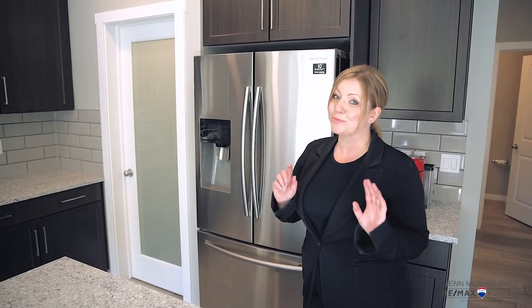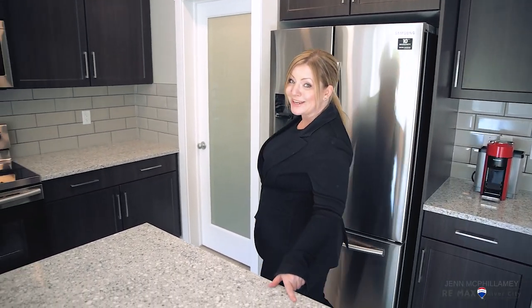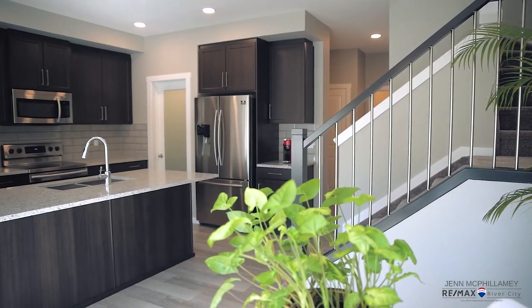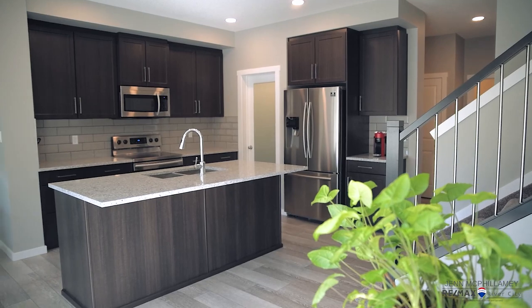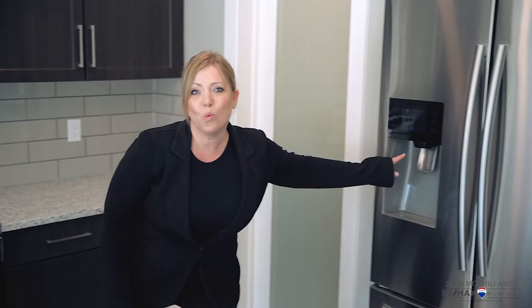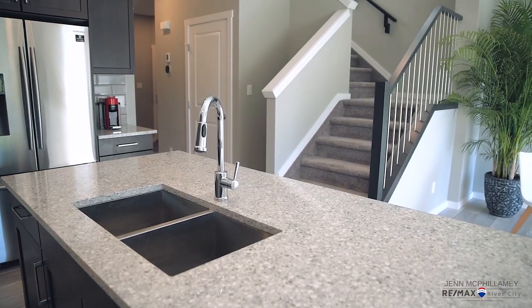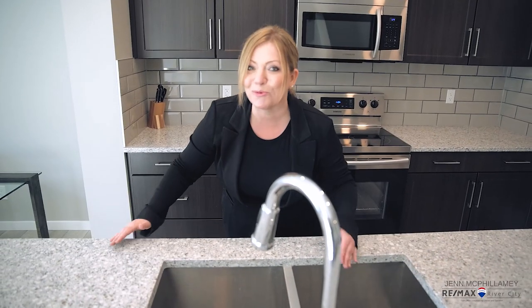Coming into the main area you're going to not only enjoy a ton of sunlight but you're going to enjoy some really nice upgrades which include granite countertops, shaker style cabinets that go all the way to the ceiling, really nice stainless steel appliances — check this out, water and ice. And coming over to this undermount sink, I just love how when you clean up you can wipe it right in.